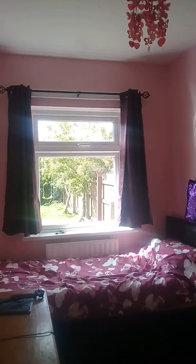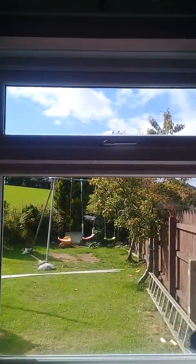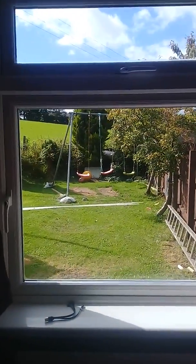Beth here. Today, in celebration of 101 subscribers, I'm going to be giving you a room tour. The first thing you see is this window, and this is the reason I haven't been able to upload — we were getting our windows double glazed and made more modern.